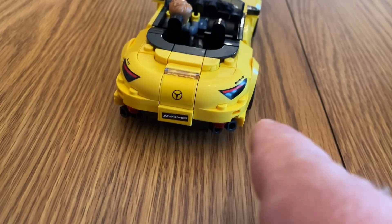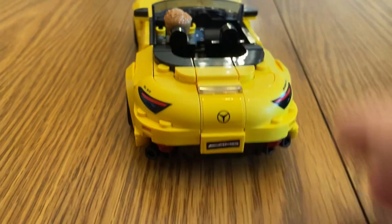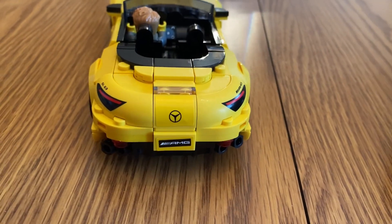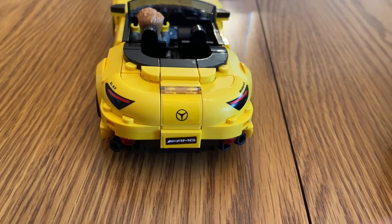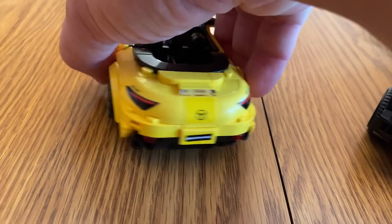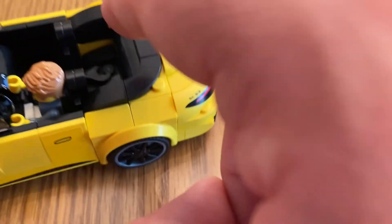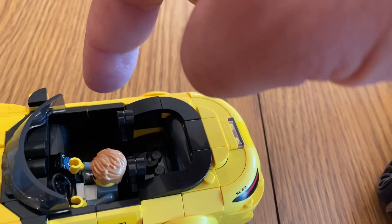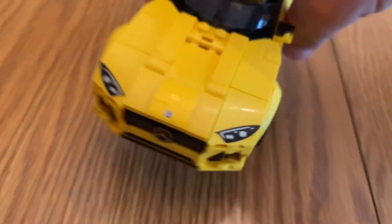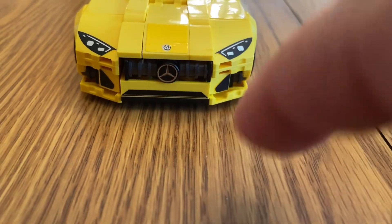I like the back of this car too. Some details are stickers and some are not — I wish they'd made all of them printed. I like how the back has what looks like trunk lights. You can probably fit a figure in the back, and you could also put another one on the side.